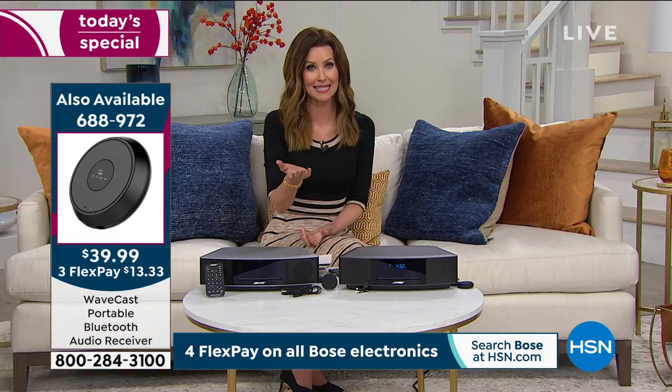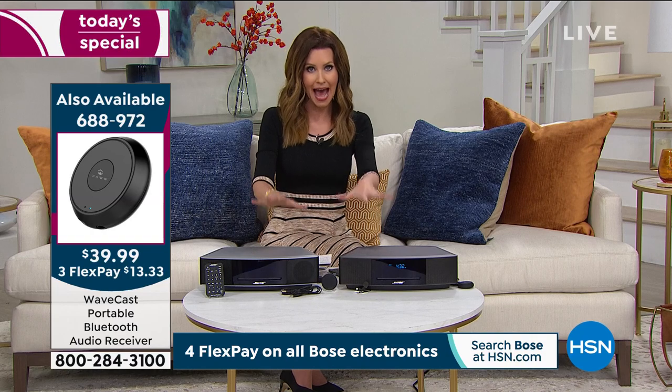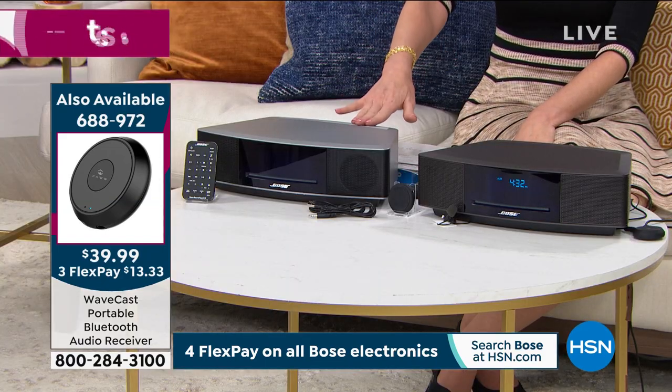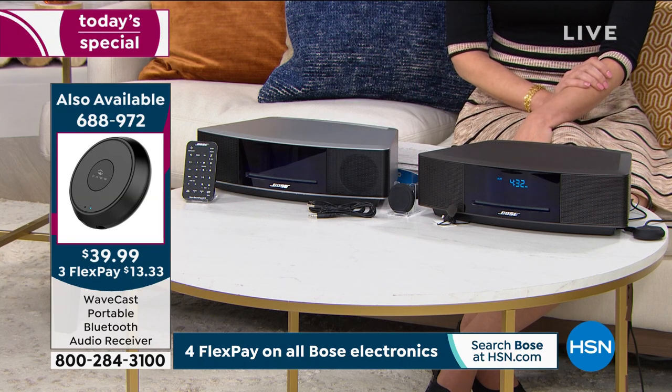That's how Bose can produce so much big sound out of such a small footprint. If you want to try it out for just $75, we have a money-back guarantee. You get to experience that incredible life-changing sound, and we're going to ship it to you for free. If it's not your cup of tea, you're welcome to send it back for a full refund of your purchase price.